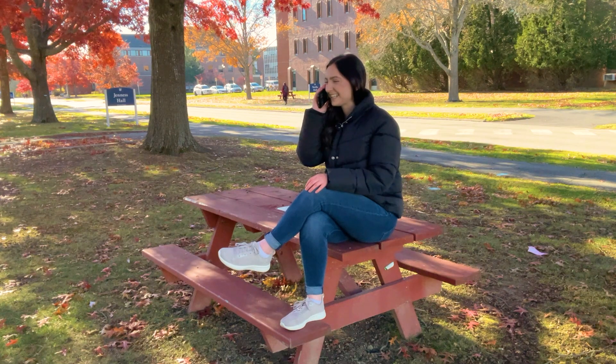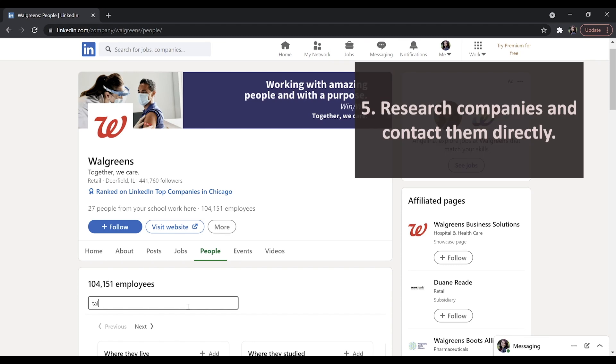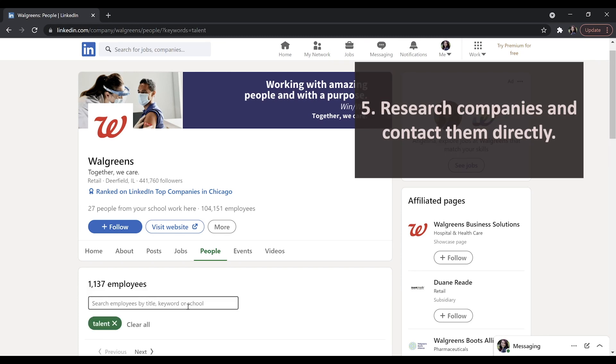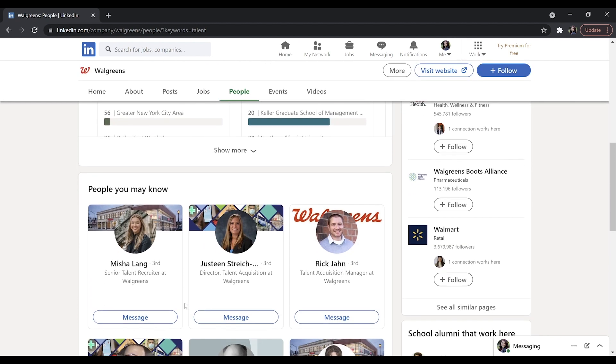The fifth and final step requires a bit more effort, but can lead to amazing internship experiences. This step involves researching companies you're interested in and contacting them directly to inquire about opportunities to intern with them. A great tool for this is LinkedIn.